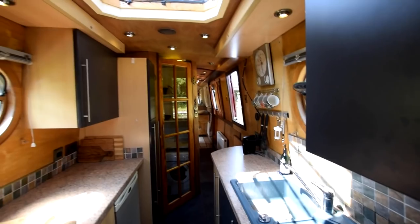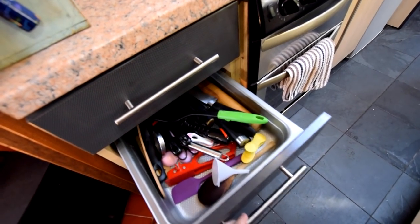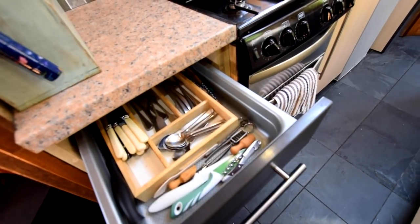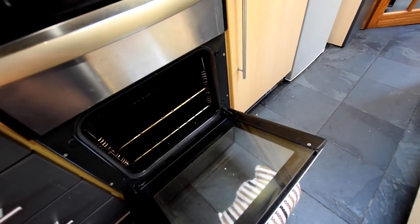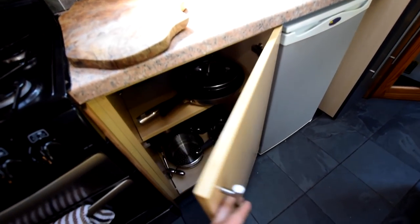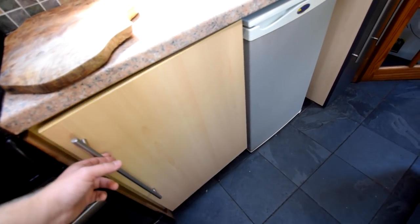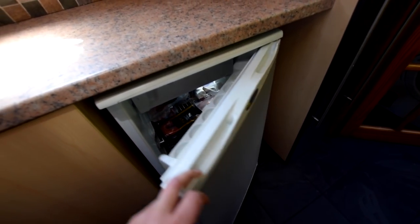The current owners have been living on board since January, so she's tried and tested. There's a Houdini hatch in the ceiling over the galley, which adds light and air. The oven is a Stoves 500 DiT four-burner gas hob with oven and grill.